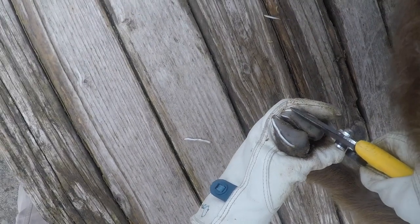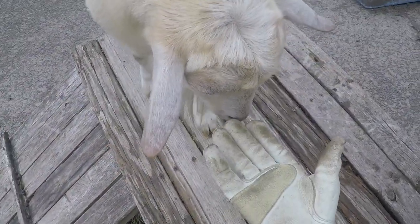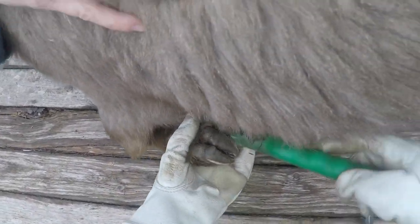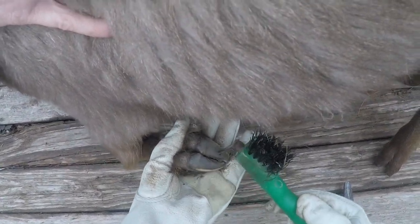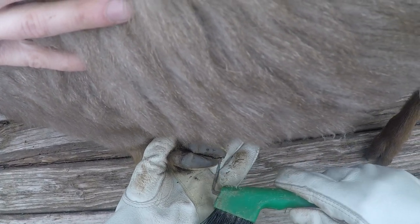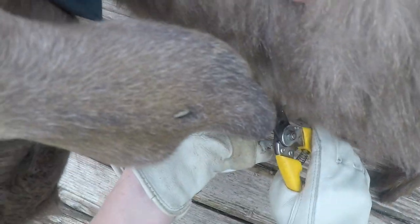That looks good — I like to see the white shiny line of the hoof all the way around. Now we brush it and pick it. This one you can see is really nice and flat on the inside surface — that's called the medial edge right there. Are you trying to eat my glove? That is not very helpful, Mercury.